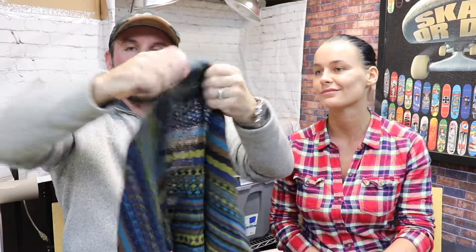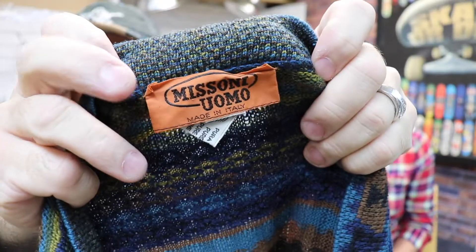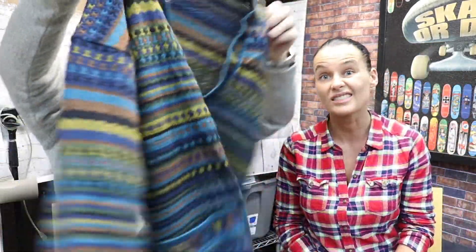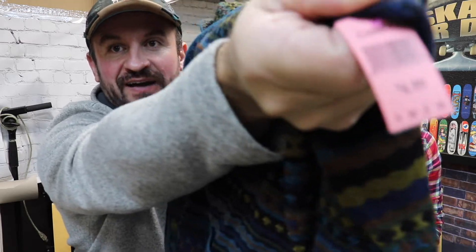And this is Missoni — Missoni Uomo. Remember this brand — it's a very, very expensive brand. Sweaters from them similar to this one go around $100. One guy had a really similar one listed for $300 and he accepted a best offer. So this is over $100 for sure. And we paid $5. So that's even better.